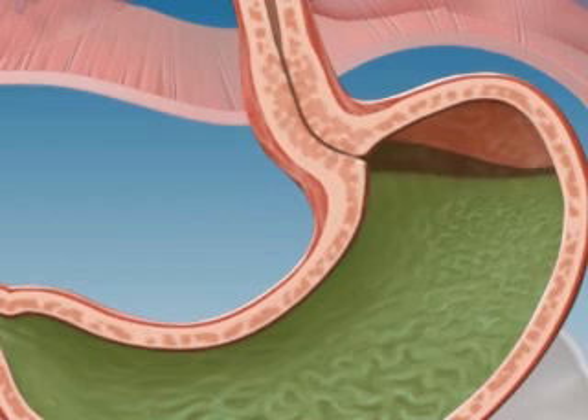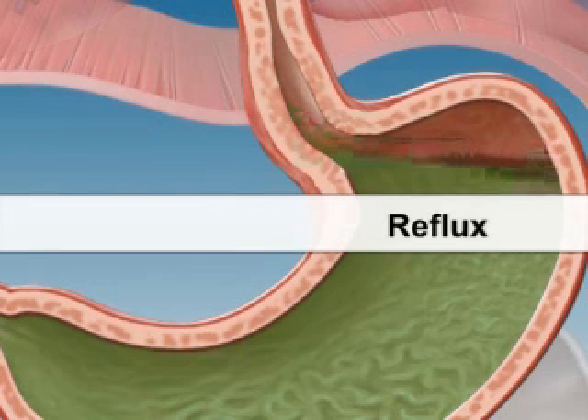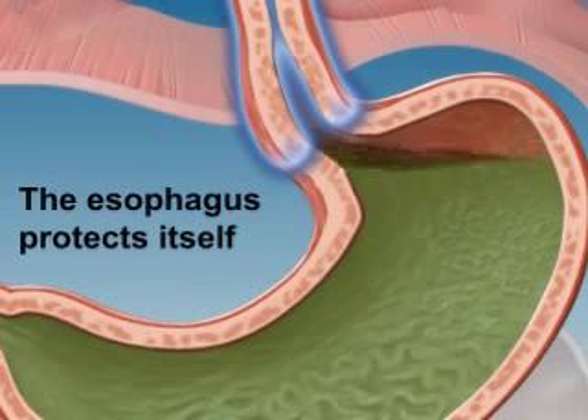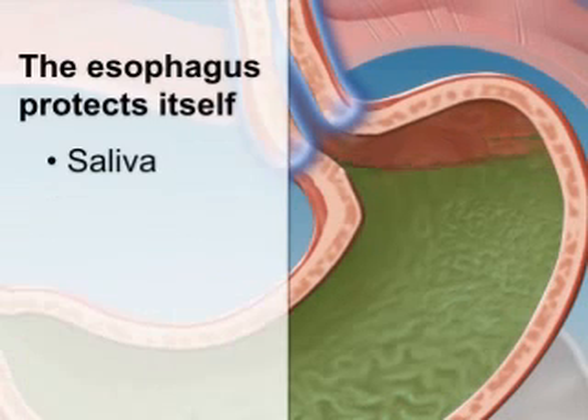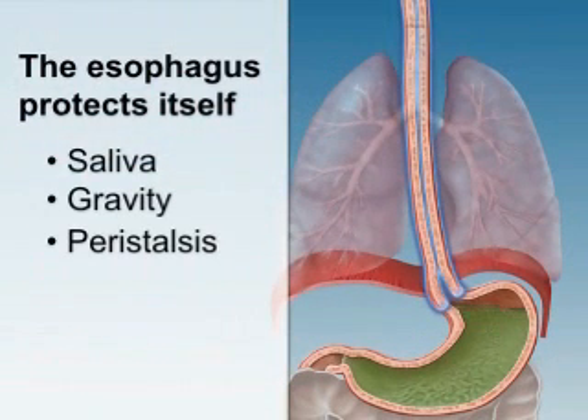Sometimes, the acidic contents of the stomach do go back up, or reflux, into the esophagus. Occasional reflux is normal, and much of the time it never causes any problems because the esophagus also has some ways to protect itself. For example, the saliva in your esophagus can help neutralize stomach acid, and gravity and peristalsis help to wash the saliva and stomach juices back down into the stomach.